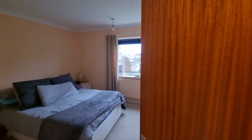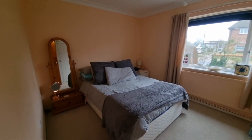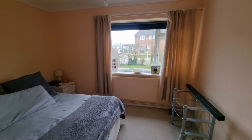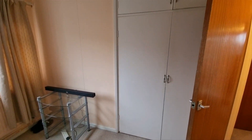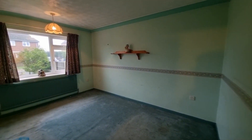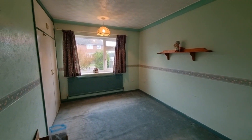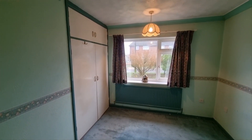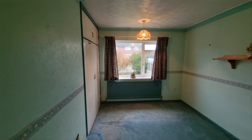Working our way down the hallway, we have one of the bedrooms — a double bedroom with a window to the front and a built-in wardrobe. Then we have another bedroom, again a double bedroom with a built-in wardrobe and window to the front.